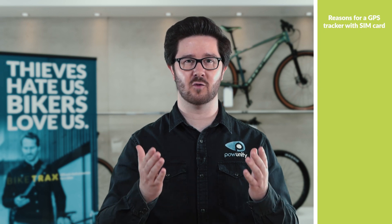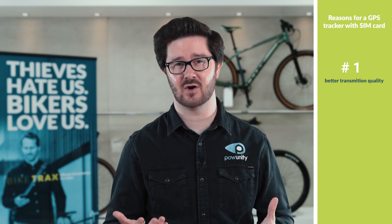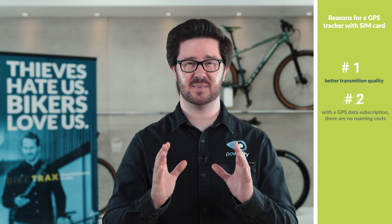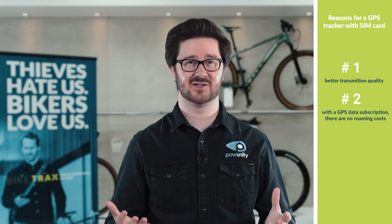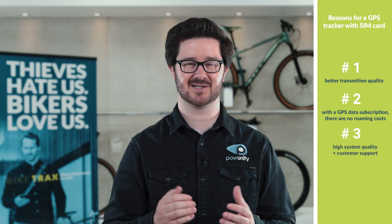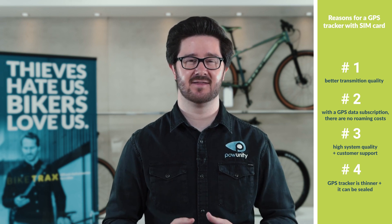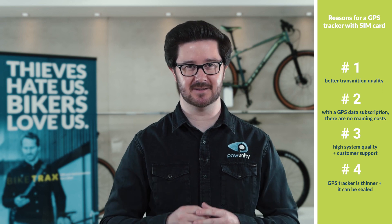Or you have the option of sending a theft report directly to the police via the app. Finally, the price question: GPS tracker with or without a SIM card. We recommend a GPS tracker with pre-installed SIM cards for four reasons. Firstly, GPS trackers with an installed SIM card offer better transmission quality and roaming usually works smoothly. Secondly, in the best case, you have a GPS data subscription and don't have to worry about roaming costs abroad. Thirdly, you benefit from high system quality and customer support. Fourthly, with a soldered SIM card or an e-SIM card, there is no need for additional space. This means that the tracker is thinner and it can also be sealed, and this is the only way to make the device dust and water proof.